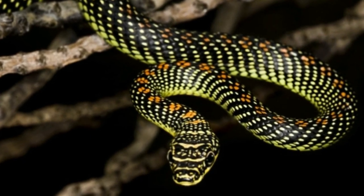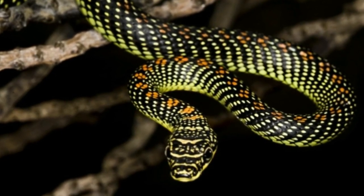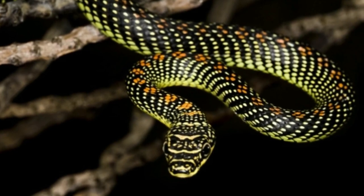Flying snake. Chrysopelea are most commonly known as the flying snake or gliding snake, capable of traveling up to 100 meters in a single glide.